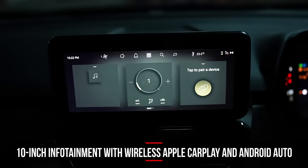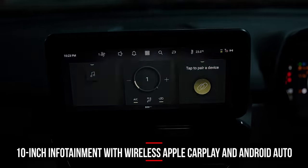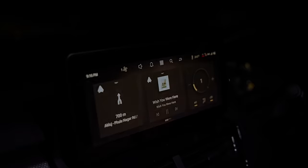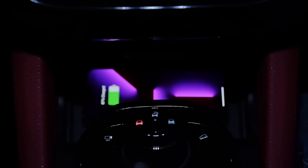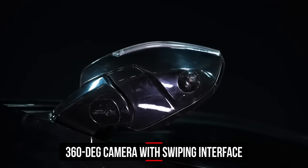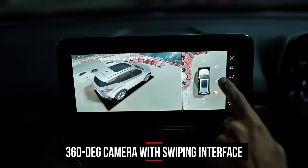For now, the all-new 10-inch infotainment system is the hero. You get widgets of course, and the screen itself is crisp with a lucid display. You can connect your phone wirelessly via Apple CarPlay or Android Auto, and there's a 360-degree camera too, which helps in sticky situations.